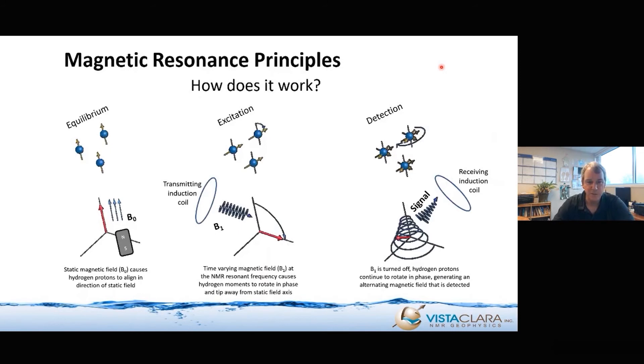How does it work specifically? First, you have to have hydrogen protons. The magnetic moments of hydrogen protons, in the absence of any external field, will just be randomly oriented, and therefore the bulk volume of water will not have any net magnetic moment. So the first thing you need to do a magnetic resonance measurement is a static magnetic field — just like compass needles align toward the North Pole, the same thing happens with hydrogen atoms. You use a static magnetic field to orient and polarize the water magnetically.